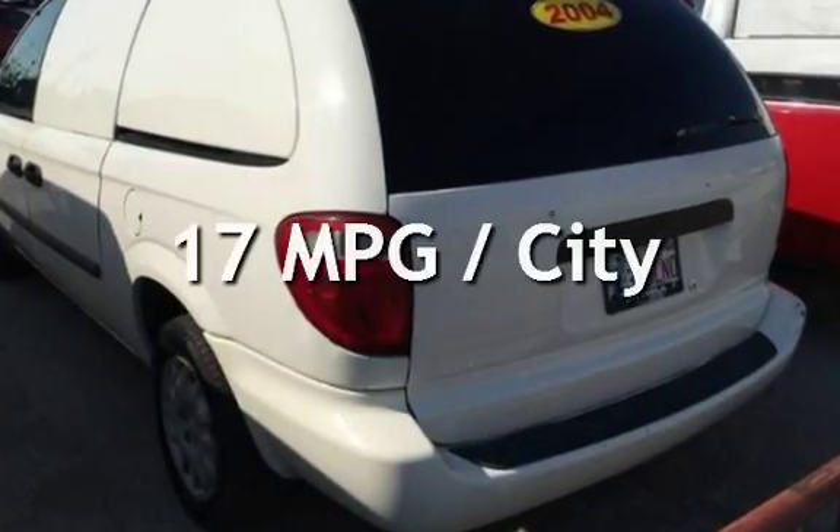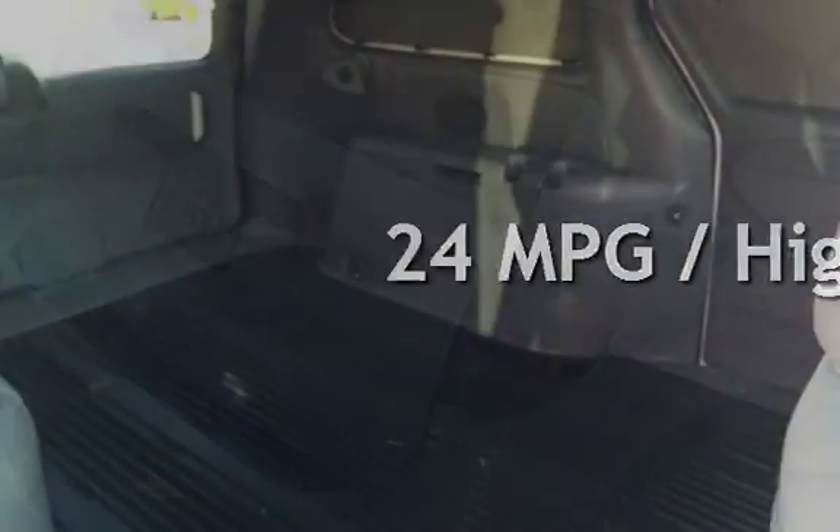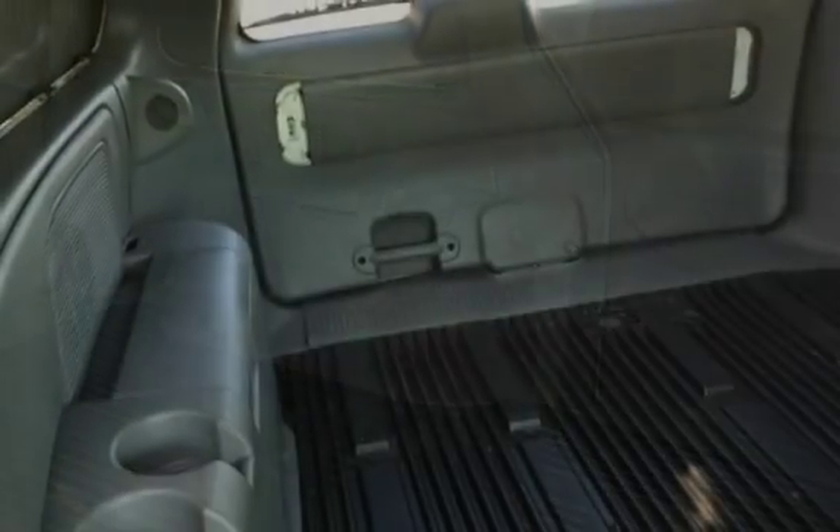Estimated fuel economy for this vehicle is 17 miles per gallon in the city and 24 miles per gallon on the highway. This 4-door van has a 6-cylinder, 3-liter V6 engine, with front-wheel drive and an automatic transmission.